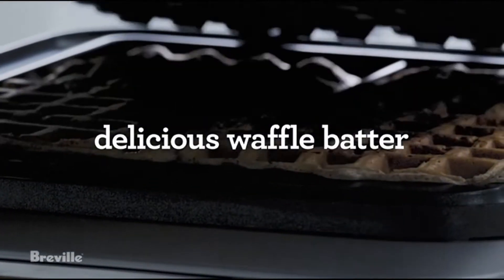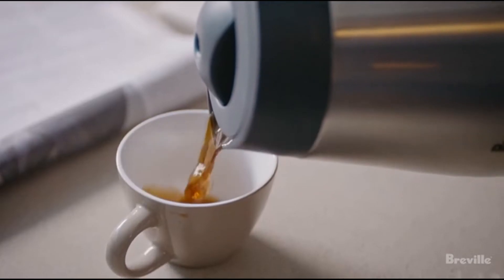Hi, what's up everyone. In this video we are going to talk about the top best cold press juicers you can buy on Amazon.